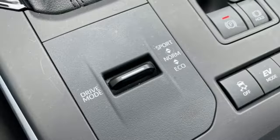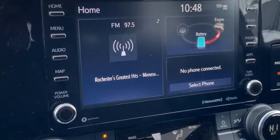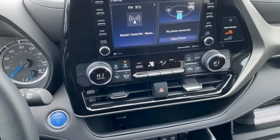Wi-Fi hotspot, cabin preconditioning, streaming audio, inline four-cylinder engine, dual zone climate control, doors and push button start proximity key.